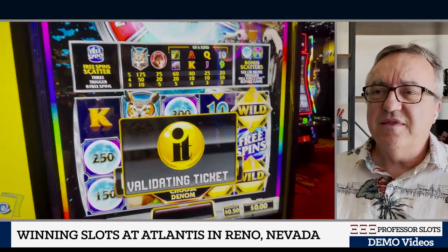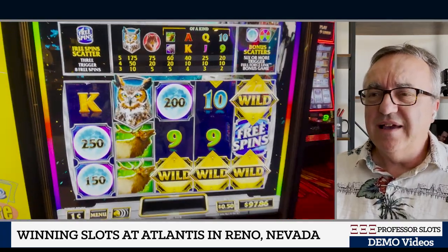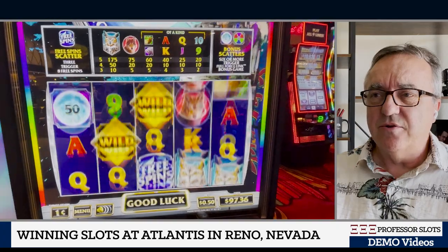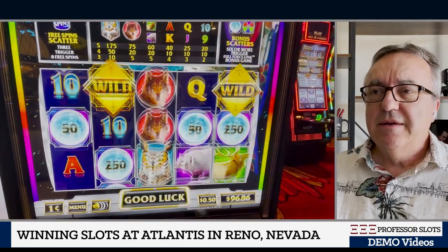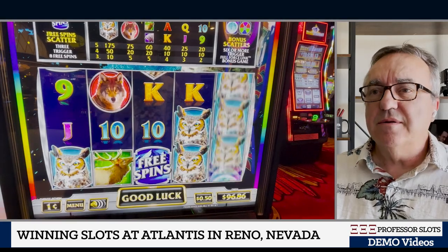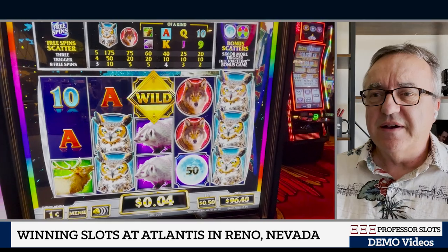Let's play this one-cent slot machine. I have a little under $98 left of my hundred dollars, mostly making 50-cent bets on these penny machines.